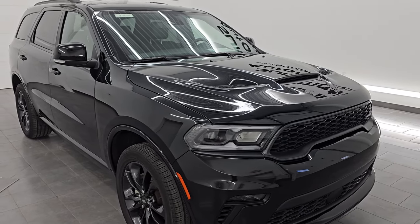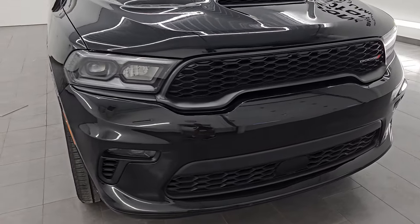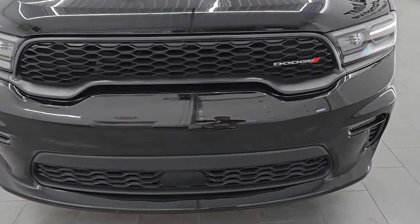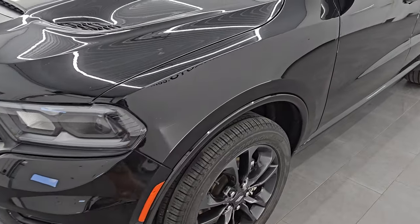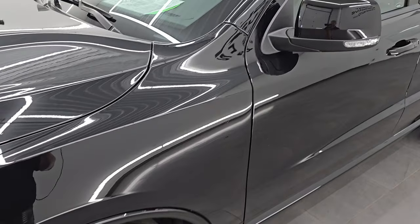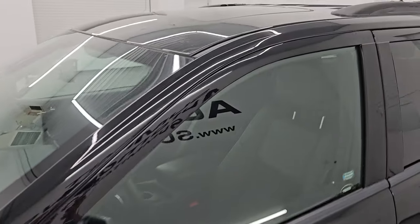This is a one-owner clean title history, clean Carfax out of Michigan. I'm going to go all the way around in this video — inside, start it up, take a look under the hood, show you all the options, and give you the most accurate representation that I can of the vehicle.